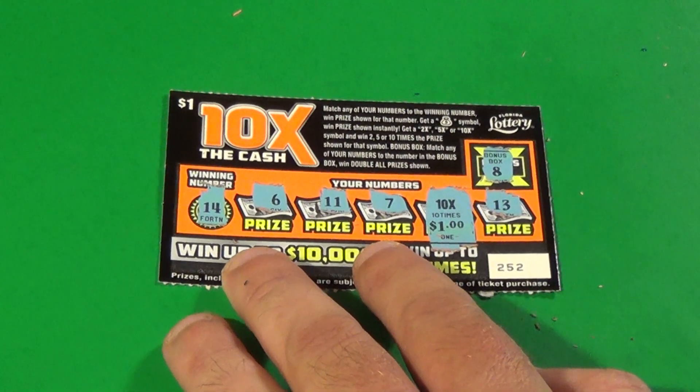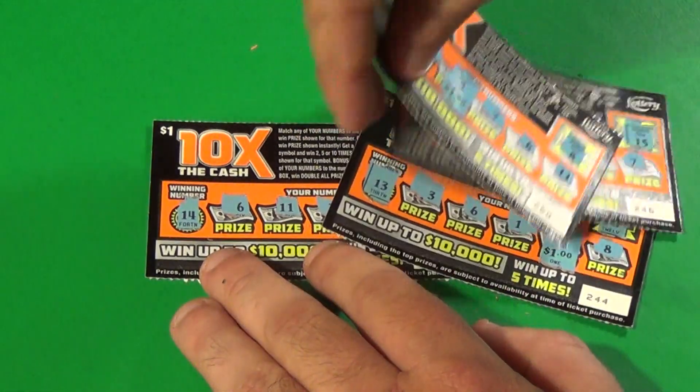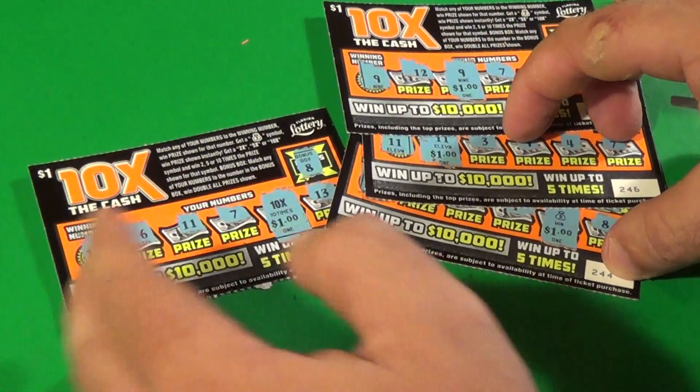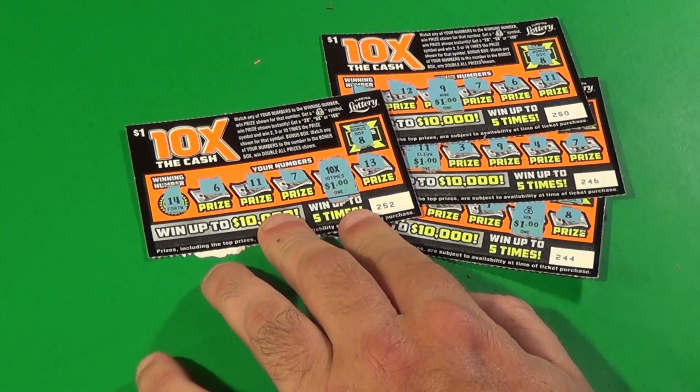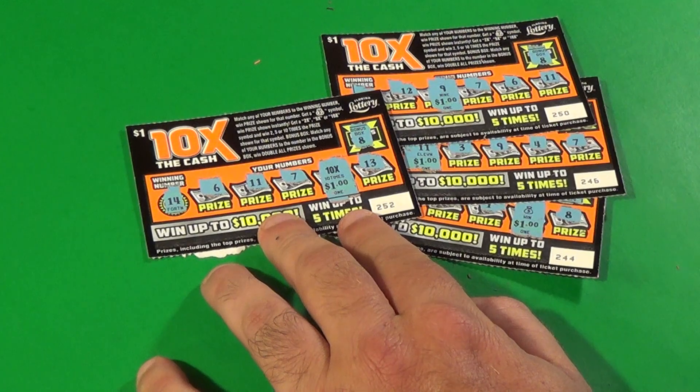We have a profit in this session when we combine it with our three $1 wins. That's $13 back out of $10 spent. Like, comment, share, and subscribe. SOS signing off.